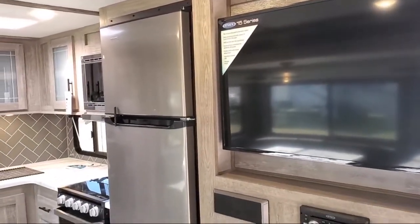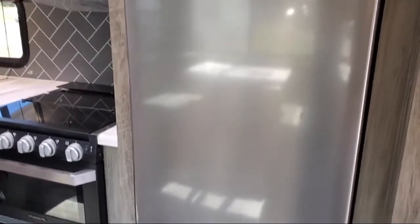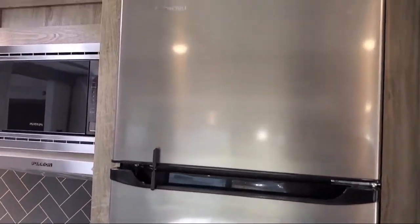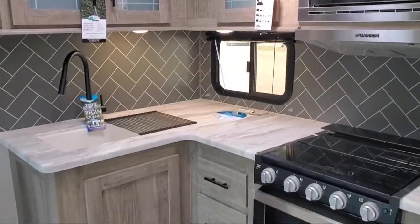Double door refrigerator, interior speakers, bunkhouse with flip bed bottom and flip up bunk, walk around queen bed, large kitchen sink, booth dinette, and electric awnings with LED lights — and much more.